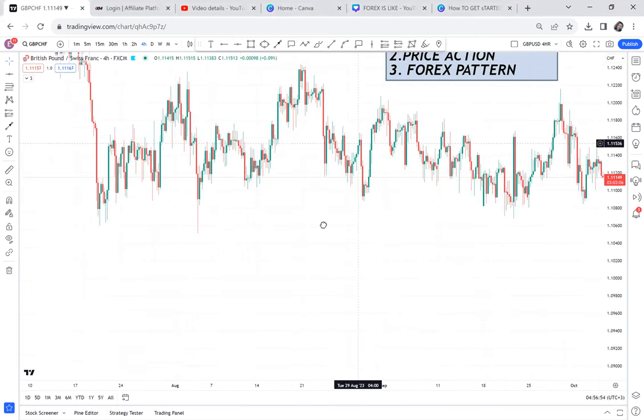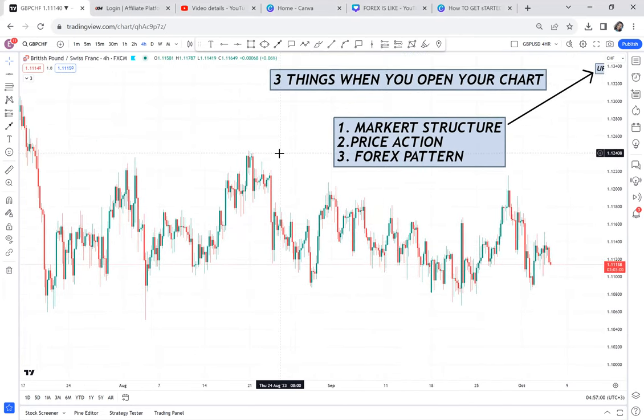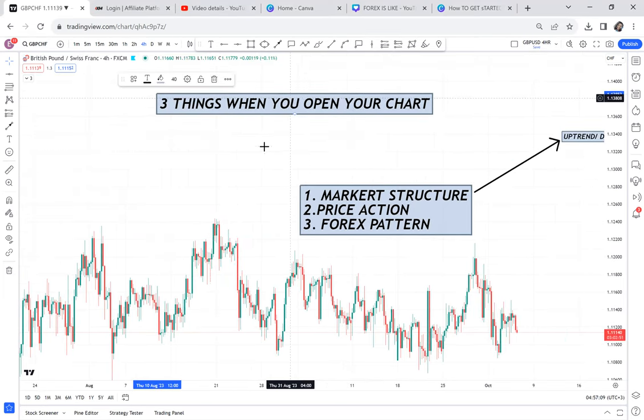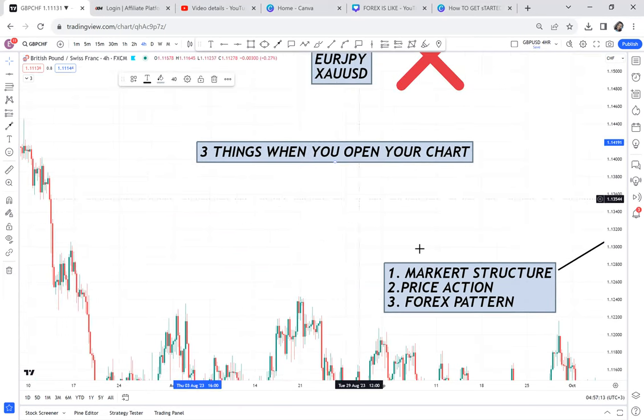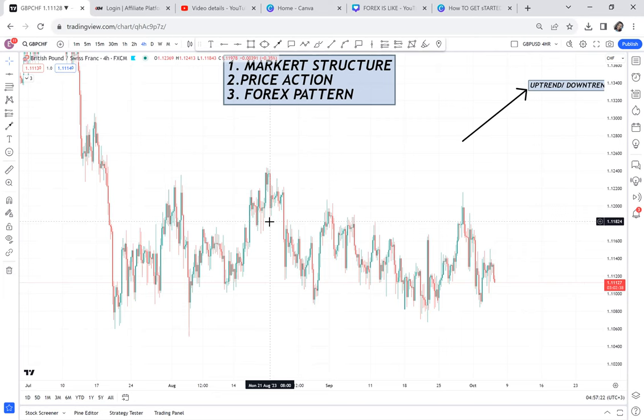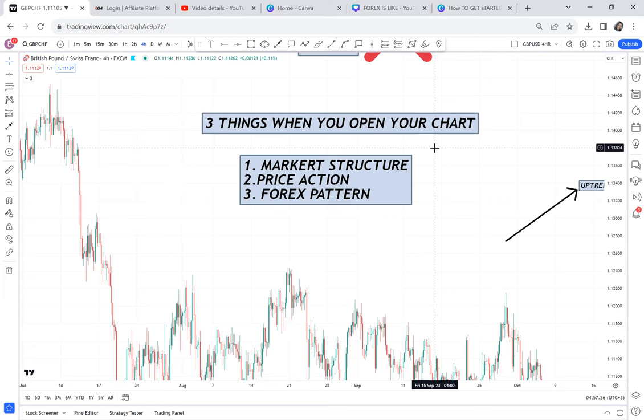So GBP/CHF — this is the chart on the four-hour timeframe. When you open a chart, there are three things you need to understand. I've written them here. Number one: you need to understand the market structure of that chart. Number two: you need to understand the price action — the formation of candlesticks. Number three: you need to understand the forex pattern, because the forex pattern has a set of rules that will govern you from entry level to take profit level to exit level. The forex pattern acts as guidance.